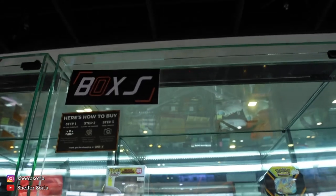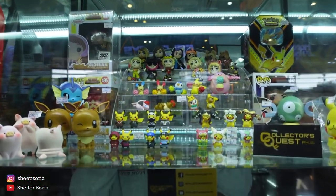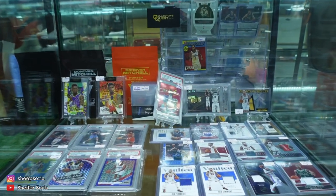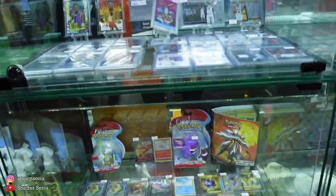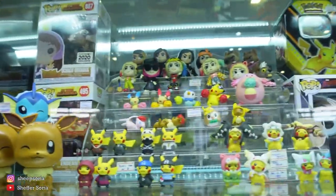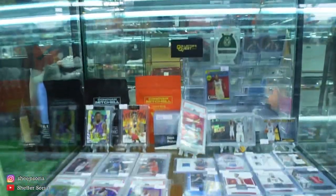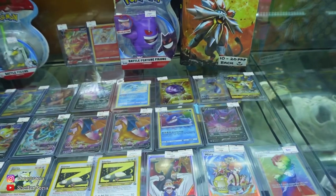So we have this box letter S right here. This is actually a cute box since it has Pokemon merch. They also have here NBA cards and more Pokemon cards. It's so cute because I rarely see a box full of Pokemon merch. If you're interested, go ahead and check out box letter S.